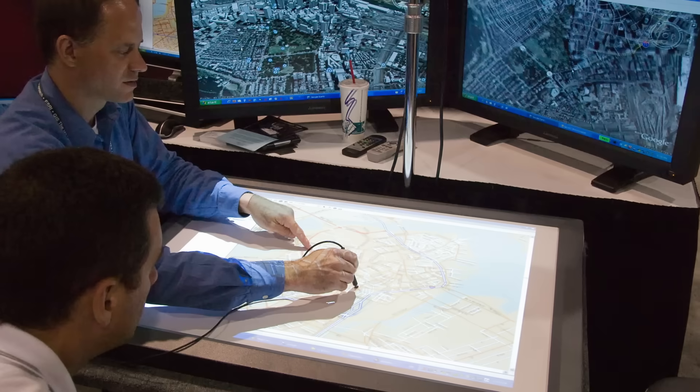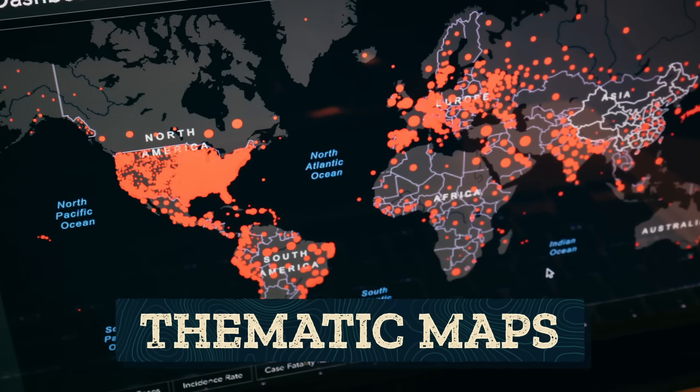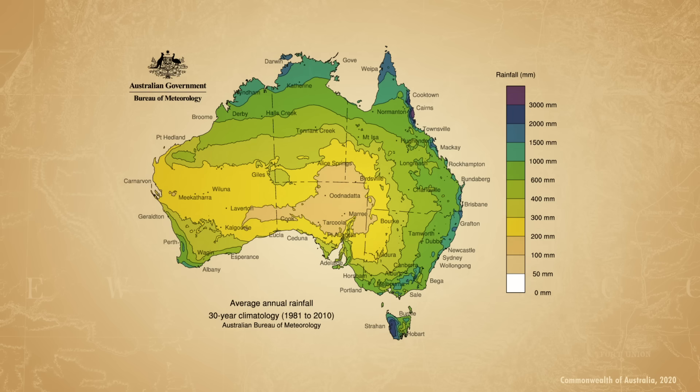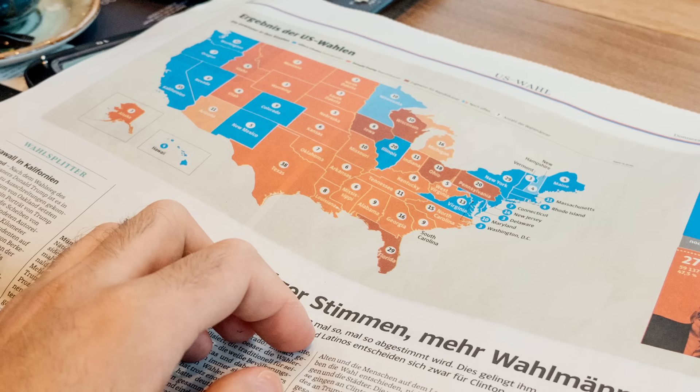They need to pick which data they want to focus on, and the type of map they pick often depends on what story they want to tell. For example, we might want to use these three maps to talk about the number of people in each country around the world. They're thematic maps, which visualize data about a particular topic across a space. Instead of being something we'd use to navigate on a cross-country road trip, thematic maps tackle abstract ideas like average rainfall or voting results by political party, and explore how frequency, concentration, and patterns are distributed across a space.